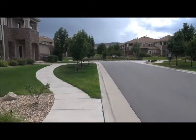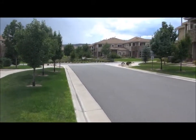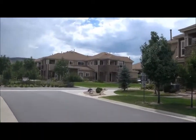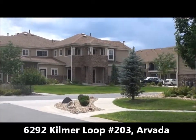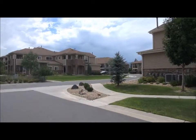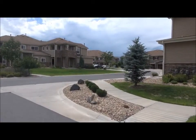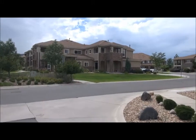This is a fairly large development with these fourplexes spread around Kilmer Loop, but the unit we're looking at today is very convenient. It's Unit 203 in this very first building on the right. Although it only has a one-car garage, it has seven guest parking spaces right next to the house, so it's very well located for additional parking.